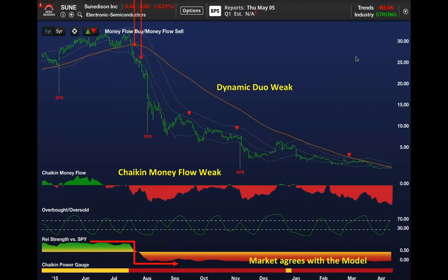synthesizes all of that because the analysts know it. And sure enough, the stock has been a disaster. The dynamic duo of relative strength and the Chaikin power gauge has been weak.